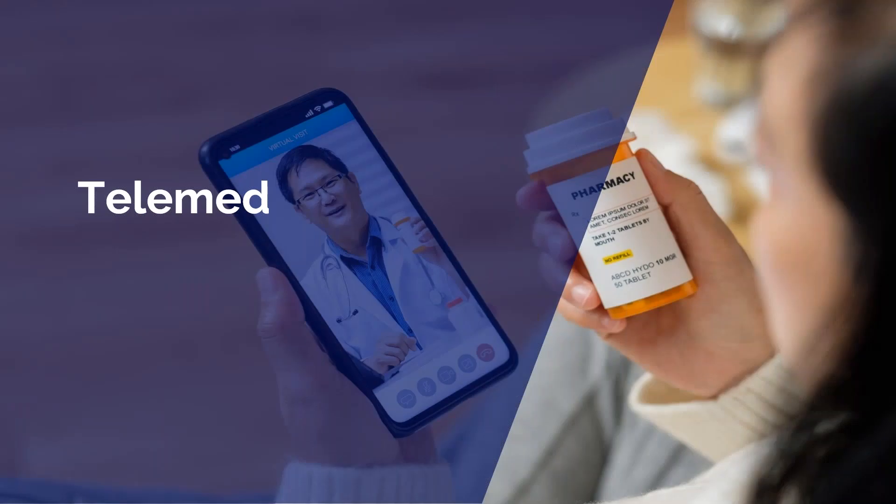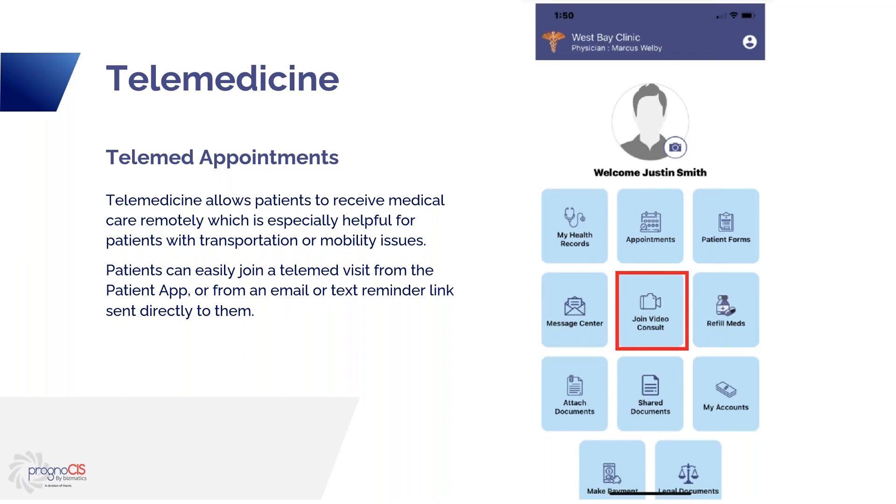Telemedicine is a great way to see patients remotely. It's really helpful for patients that have transportation issues or mobility issues. If they have the app, they can just click a button and join the call. If they don't have the app, no problem — they will receive a text reminder on their phone that they can click to join. They also receive an email reminder that allows them to join by email. So if they want to join on a bigger screen like their computer, they can log into their email, click the email reminder, and join the meeting at that time. Great tool.